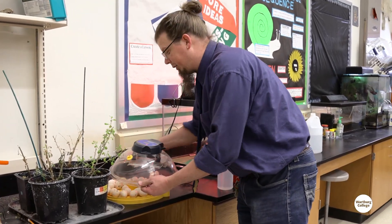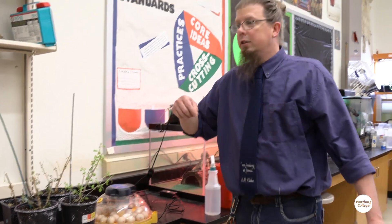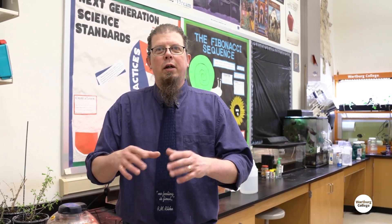Now some really cool things about chicks — and actually any fowl — is as soon as they hatch, they absorb the yolk. So what a yolk is: if you're eating eggs in the morning, there's that clear part and then there's a yellow part. The yellow part is the yolk. That's food for the chick too.